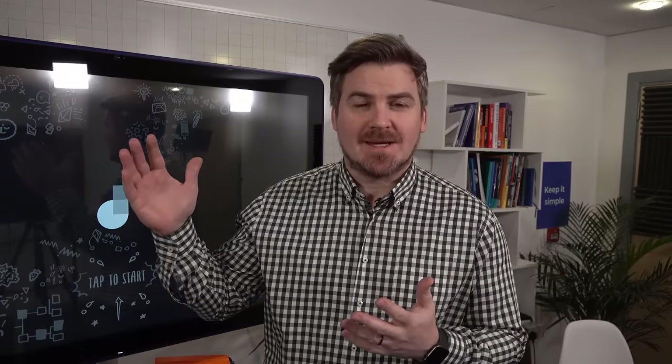Chris here from IELTS Advantage, welcome to quite a unique lesson on IELTS Writing Task 2. This lesson is going to show you how I helped one of our students move from a 6.5 to a band 7 in quite a short period of time. I was working with a student who had consistently got 6.5 over and over again before she started working with us.